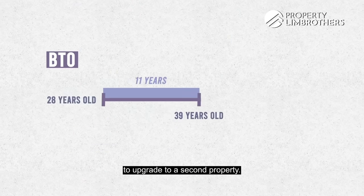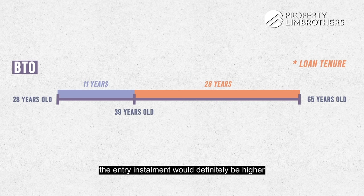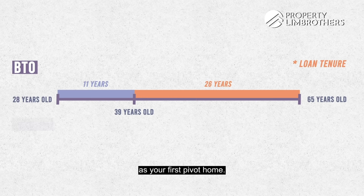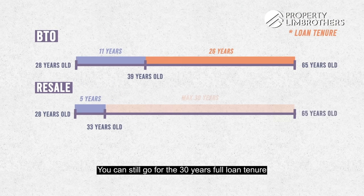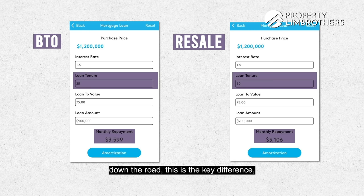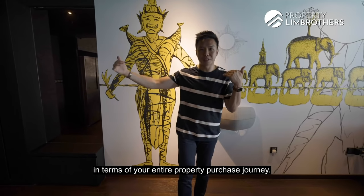So 11 years later, you could be reaching 40. That's a longer opportunity cost, especially if you plan to upgrade to a second property. In Singapore, loan tenure is based on age 65 minus your current age, so entering the private property market at 39 or 40 means higher instalments compared to entering at 35. Compare that to buying a resale as your first pivot home — completion takes three months, and after five years MOP at age 28, you'd only be about 33 or 34, and can still access a full 30-year loan tenure for a private property. Most importantly, what matters is your overall property planning journey.